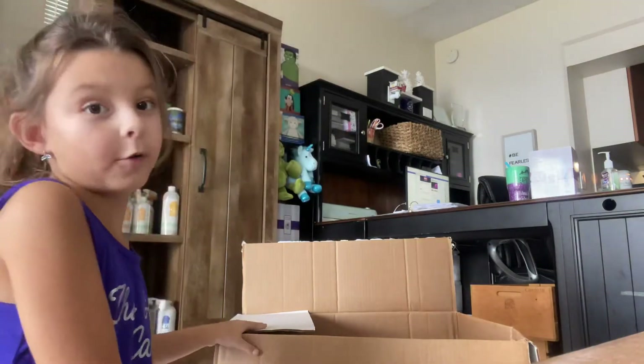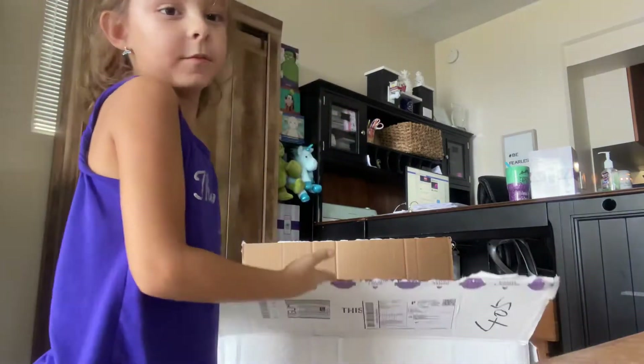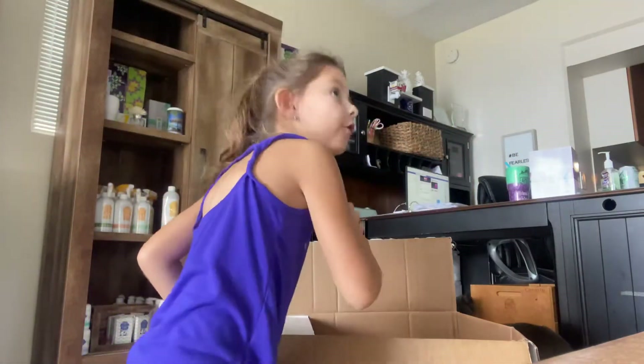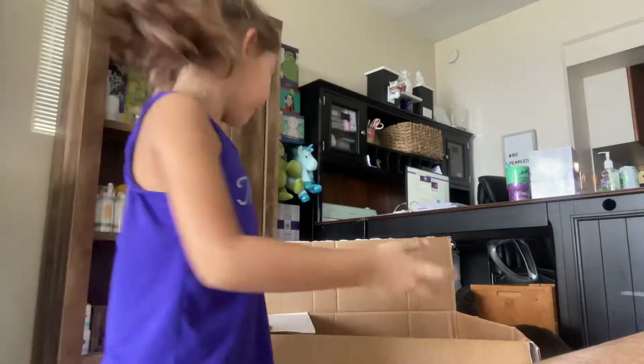Hi guys, today we're going to be opening a ginormous box. As you can see, I already cut it right in the middle — let's see what's inside of it.